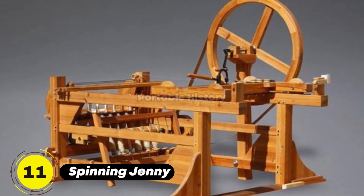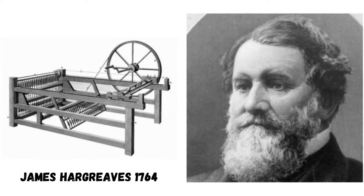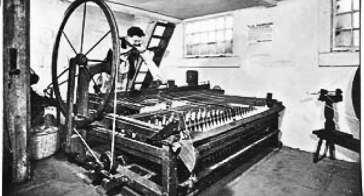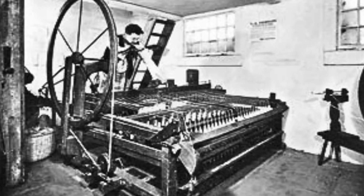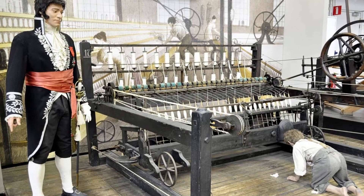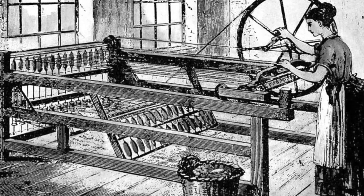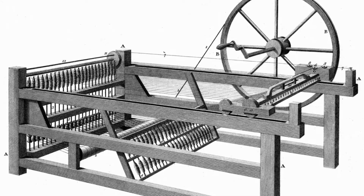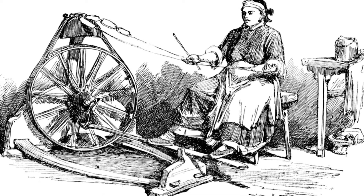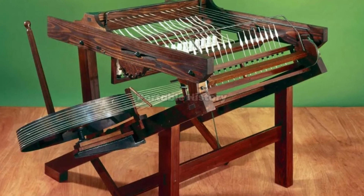The spinning jenny, invented by James Hargreaves in 1764, revolutionized the textile industry. This simple but ingenious machine allowed a single operator to spin multiple threads simultaneously, significantly increasing production and lowering costs. The spinning jenny played a crucial role in the mechanization of textile manufacturing and the rise of the factory system.